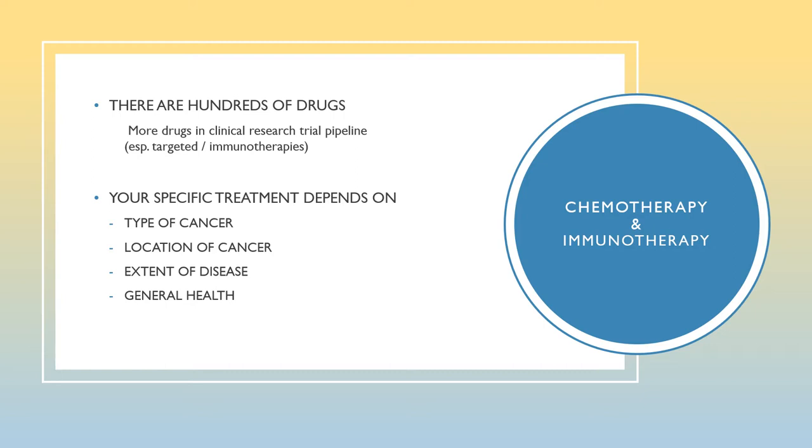Your specific treatment depends on multiple factors, such as the type of cancer you have. Therapies now are more targeted than ever to specific cancers, some even focusing on your own cancer cells' DNA. Treatment depends on the location of your cancer — some cancers are in specific body locations and some are diffused throughout the body. Treatment also depends on the extent of your cancer, sometimes referred to as the tumor burden or how much cancer is in your body. Your general health is always a key focus of your oncology team, and we closely monitor how you are tolerating treatment throughout the entire treatment journey.